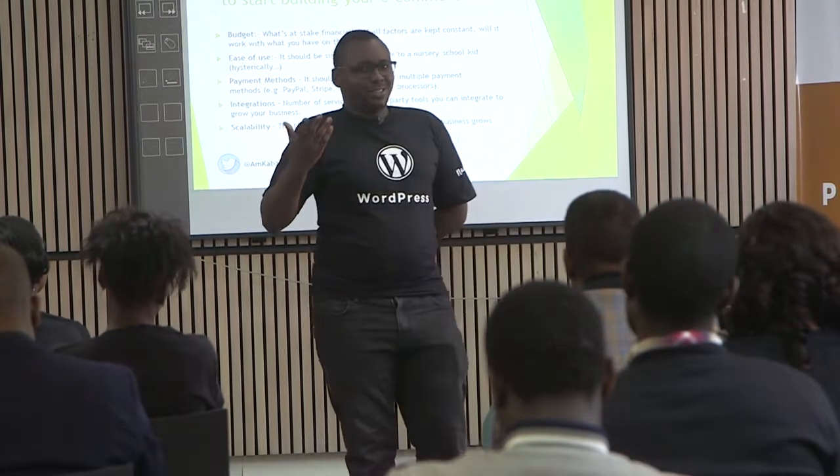In my view, after using a couple of other e-commerce platforms to build my e-commerce stores, trust me, WooCommerce has served me well. I've been building websites with e-commerce stores for the last three years, and it's been a really awesome experience.